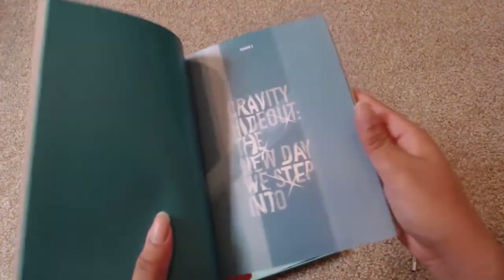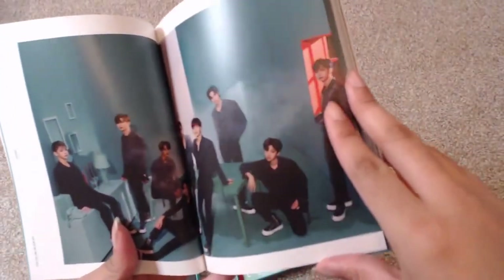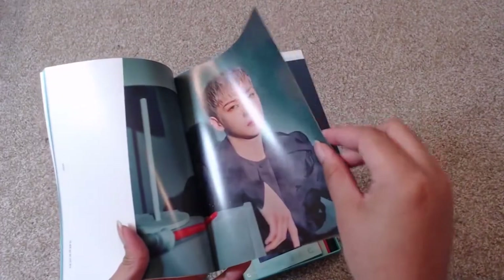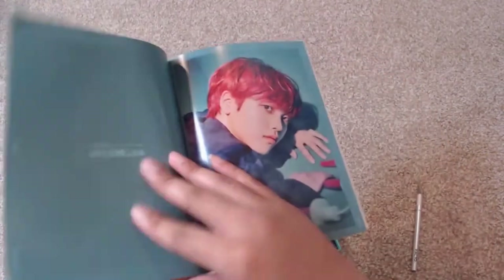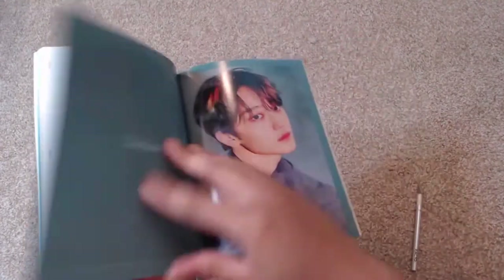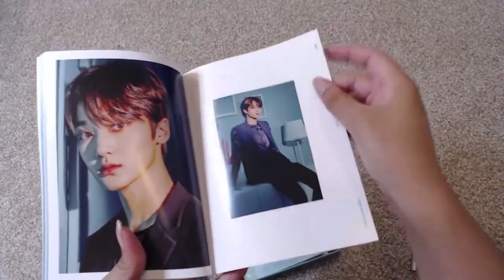Here is the photo book — let's take a look. The guys look really great. The pages actually have a different texture on these pages right here.